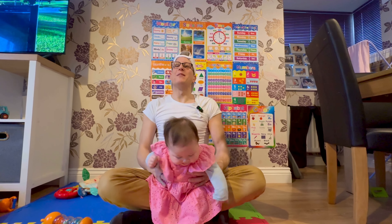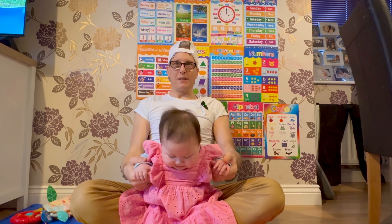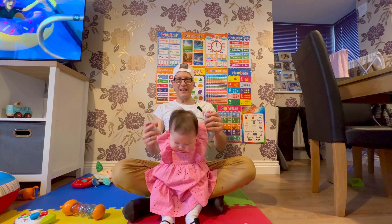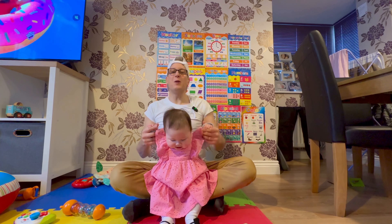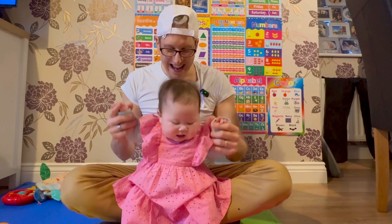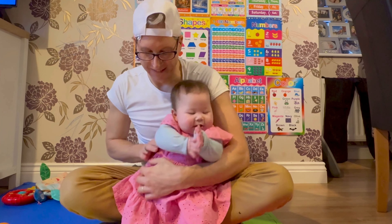And there you have it, folks — a glimpse into our playtime routine with baby Jasmine. Remember, it's not just about games; it's about bonding and creating cherished moments together. If you enjoyed this video, don't forget to like and subscribe for more Home Daddy content. Until next time, happy parenting! Goodbye everybody!